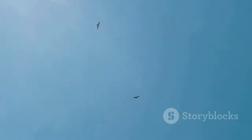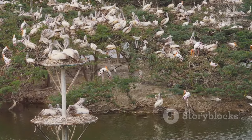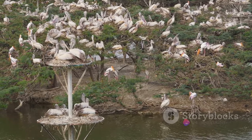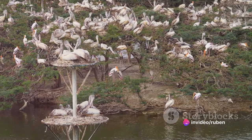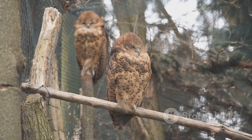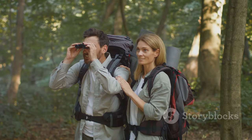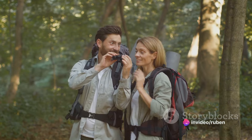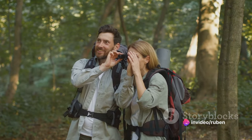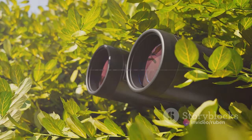The best time for birdwatching is the summer months from October to March, when you'll witness an influx of migratory birds calling the park their temporary home. For a chance to spot some of the rarest birds, like the elusive Pell's fishing owl, dawn and dusk are your friends. Remember, patience is key — birdwatching is a game of waiting and watching, but the rewards are truly worth it. Don't forget to pack your binoculars and bird guidebook.